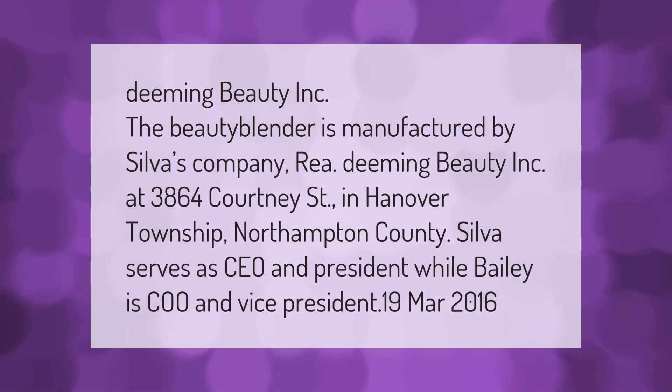Located in Hanover Township, Northampton County. Silva serves as CEO and President, while Bailey serves as CEO and Vice President, as of March 2016.